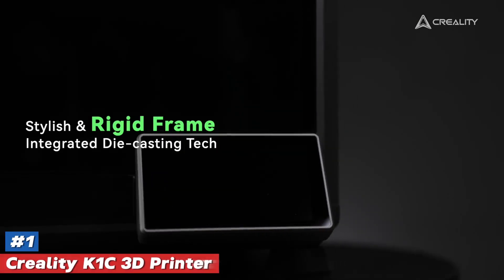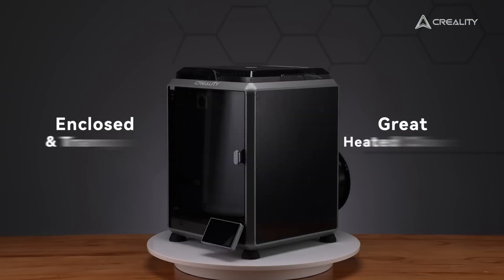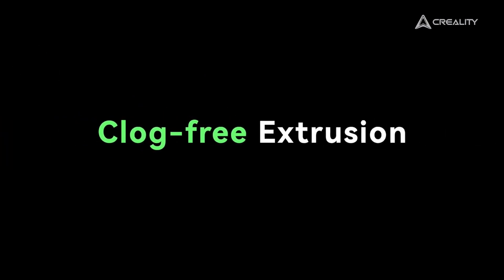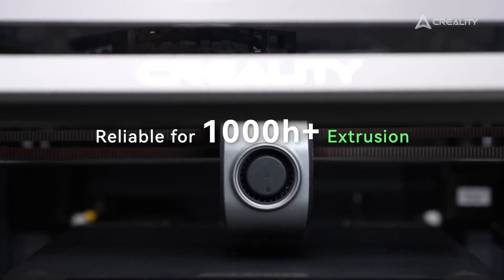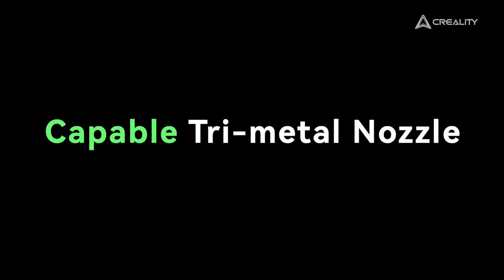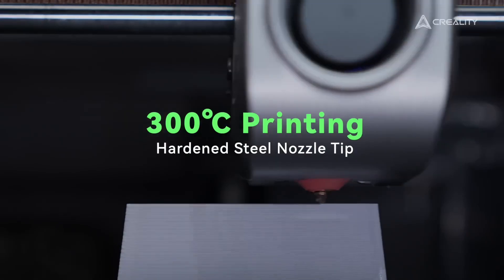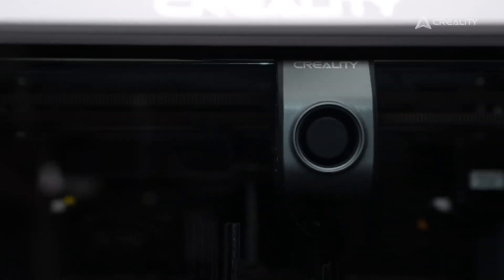Number 1. Creality K1C 3D Printer — a groundbreaking innovation set to transform your 3D printing experience. Imagine having the power to turn your creative ideas into tangible reality right at your fingertips. This printer isn't just another piece of tech; it's your new creative partner, ready to bring your wildest designs to life with astonishing precision and ease.